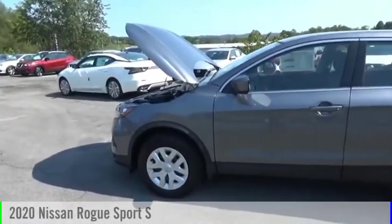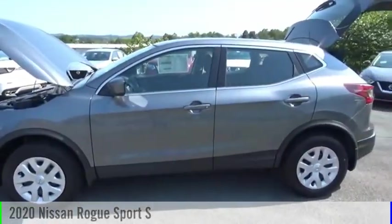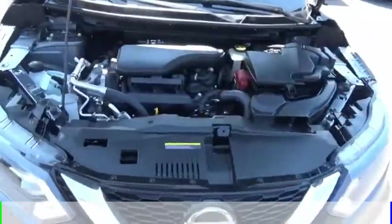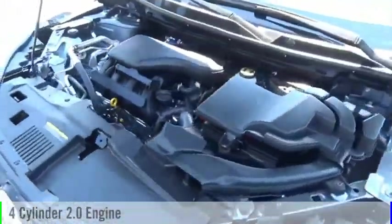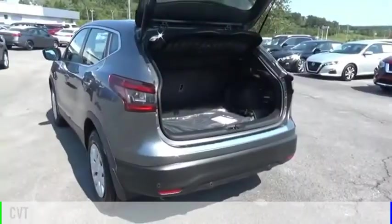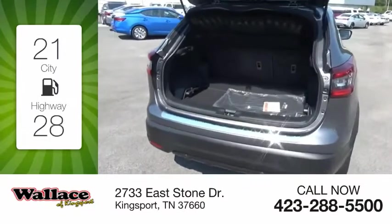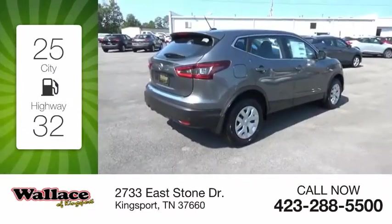Stop by and take a look at the 2020 Rogue Sport. This vehicle is powered by a front-wheel drive, four-cylinder, 2.0-liter engine, and comes with a continuously variable transmission. Great fuel efficiency saves you money by requiring fewer trips to the gas station.